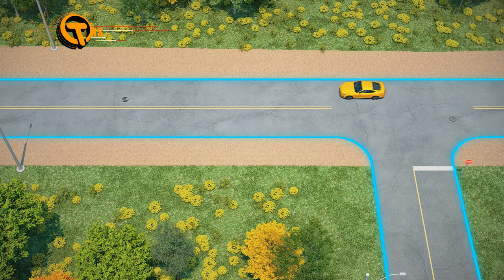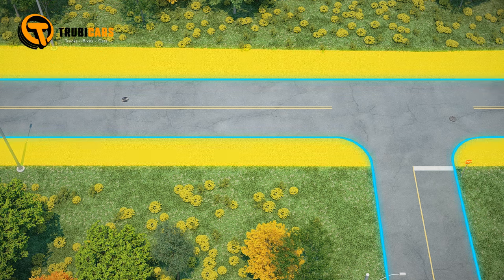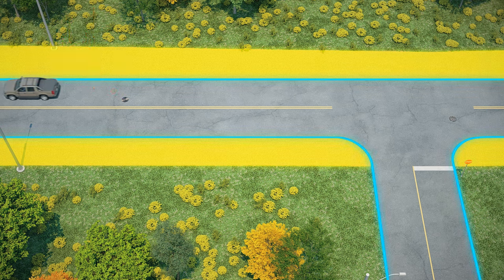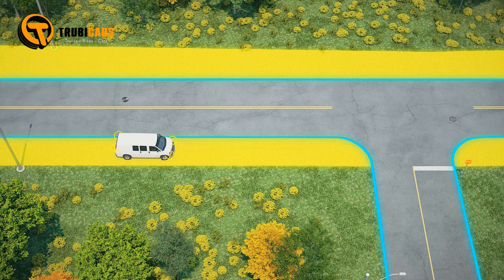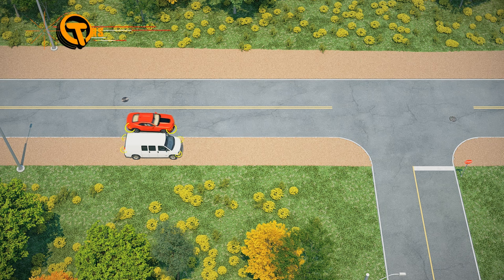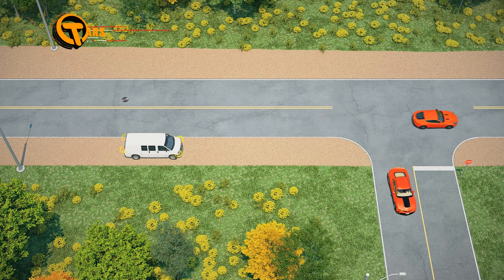On highways outside towns and villages, solid white lines mark the road's edge and the area to the right is called the shoulder. The shoulder can either be gravel or pavement and is designated for stopped or disabled vehicles. When turning right on such highways, make a prompt effort to exit the travel lanes to accommodate high-speed vehicles behind you.